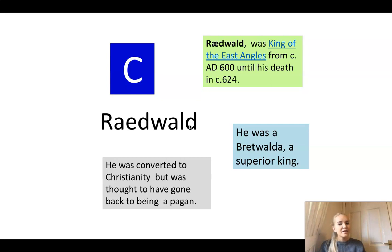The next person is Raidwold. Raidwold was king of the East Angles from AD 600 until 624 when he died. He was a Bretwelder - a superior king, the best of the best. And he was converted to Christianity but was thought to have gone back to being a pagan. Is there anything here that makes you think, thinking about our clues, could it be Raidwold? Pause the video and have a think.